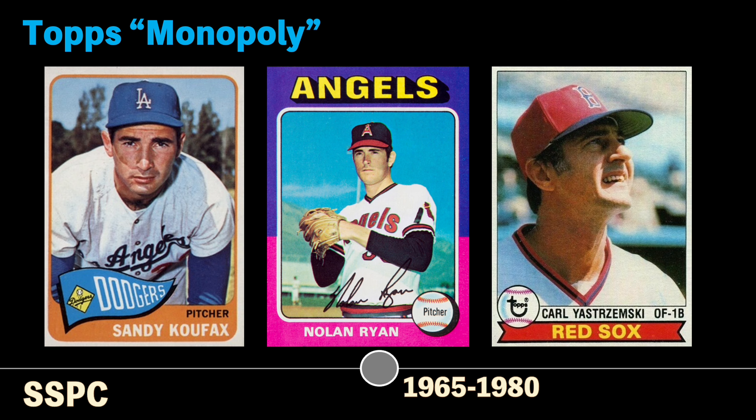In 1965, Topps had exclusive contracts with almost all the players in Major League Baseball, so Fleer took them to court. The FTC concluded that because the contracts only covered the sale of baseball cards with gum, Fleer could still compete by selling other small, low-cost items like stickers. However, in 1965, Fleer chose not to pursue such options and sold its remaining player contracts to Topps for $395,000 in 1966. That decision gave Topps an effective monopoly of the baseball card market for the next quarter century.